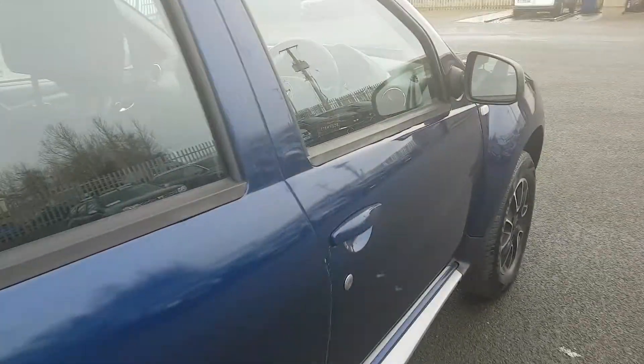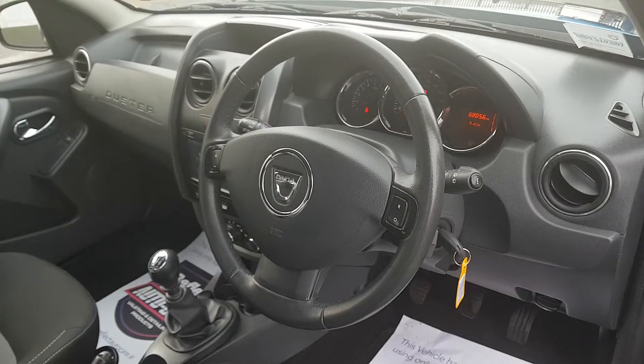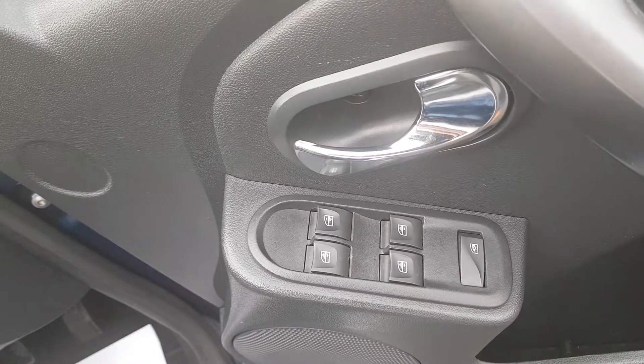Let's take us into the front. Straight away you can see that lovely leather steering wheel with all your phone and Bluetooth connectivity, and you have electric windows.